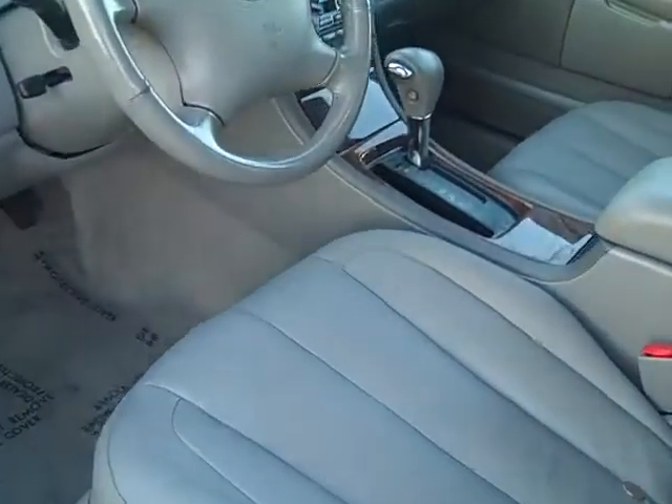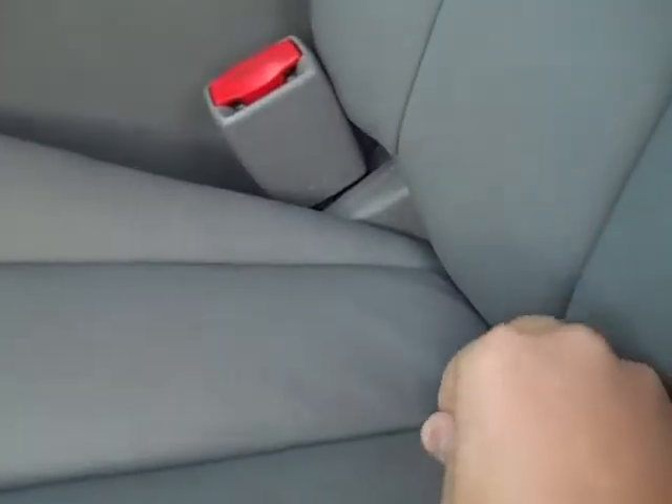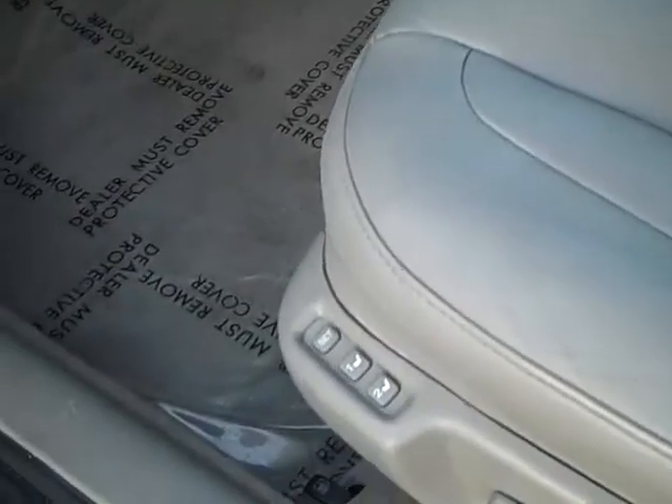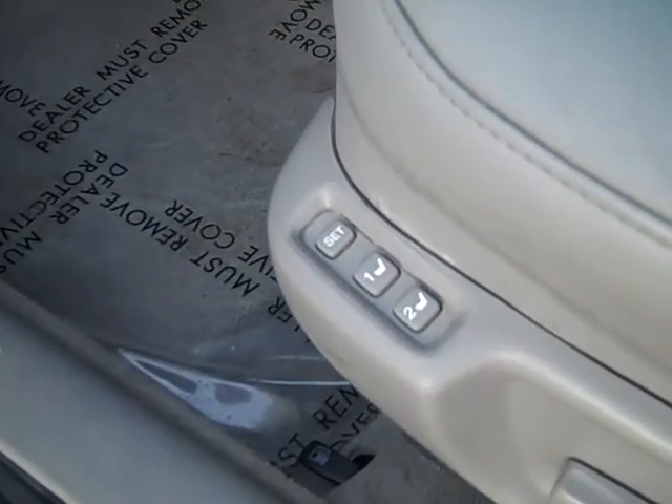I'll show you the inside here. There's a quarter that fell out of my pocket. It does have the memory seats on it, along with power seat and lumbar support.